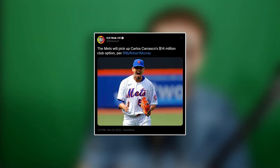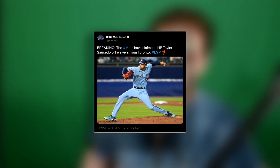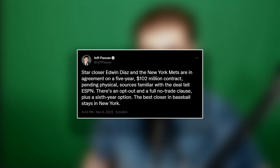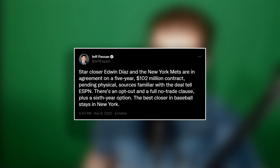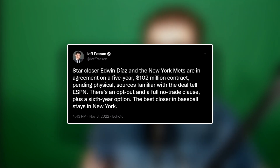The offseason is in its early stage as the Mets have made a few internal transactions so far. They've picked up team options for Carlos Carrasco, Daniel Vogelbach, and John Curtis. They've claimed Taylor Saucedo off waivers from Toronto. And of course, the big one — extending Edwin Diaz to a five-year, $102 million contract, making him the highest paid reliever in history. But there is still plenty of work to do this offseason, and we have eight major areas the Mets have to address to turn this team into a World Series contender.